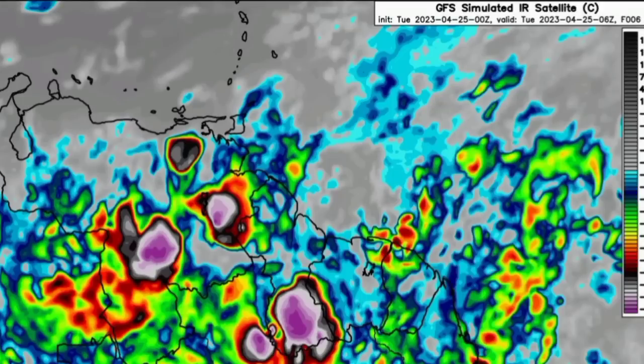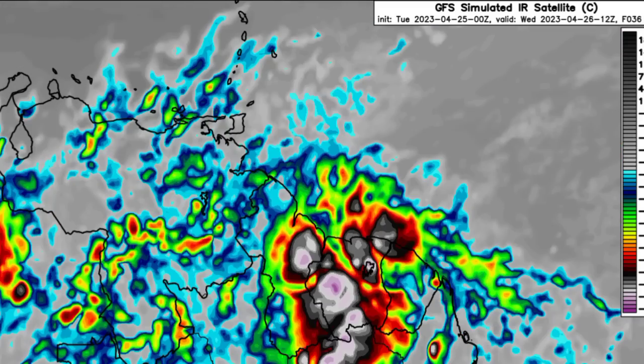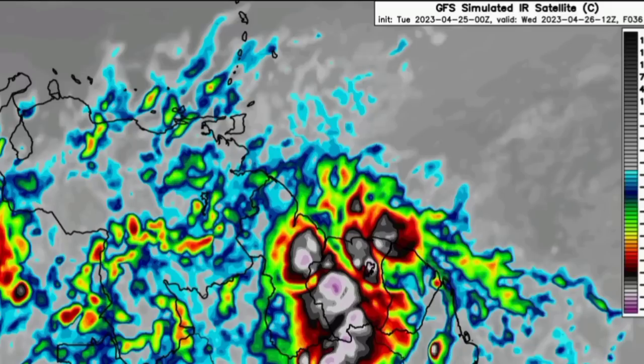Looking at the simulated IR satellite from the GFS — showing what the satellite could look like over the next 36 hours — we can see some points with dark colors, even black with white and purple areas. Those are areas of very deep convection where a lot of rainfall is taking place, so isolated flooding is definitely going to be a possibility. Of course, what we're seeing here doesn't have to be the exact outcome, since forecasts are not always completely accurate.